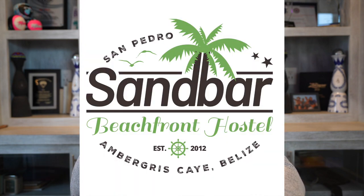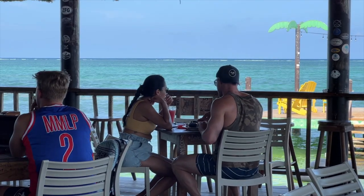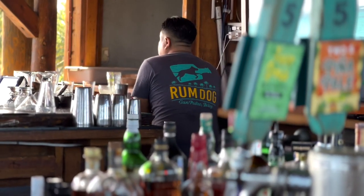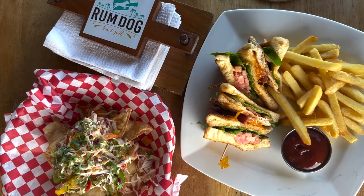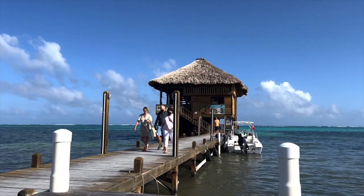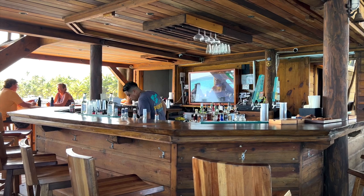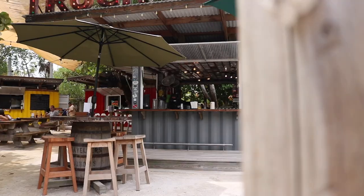For a drink and a chill spot, Sandbar is right on the beach with great pizzas. Right next to it is Palapa Bar — a bar over the water with great food, cocktails, and live music. Rum Dog is one of my favorite places; I love taking my boat over there, pulling up at the dock, and having some food and drinks. The food is amazing — I recommend the chicken piccata and the shrimp appetizer. They also have beer on tap.